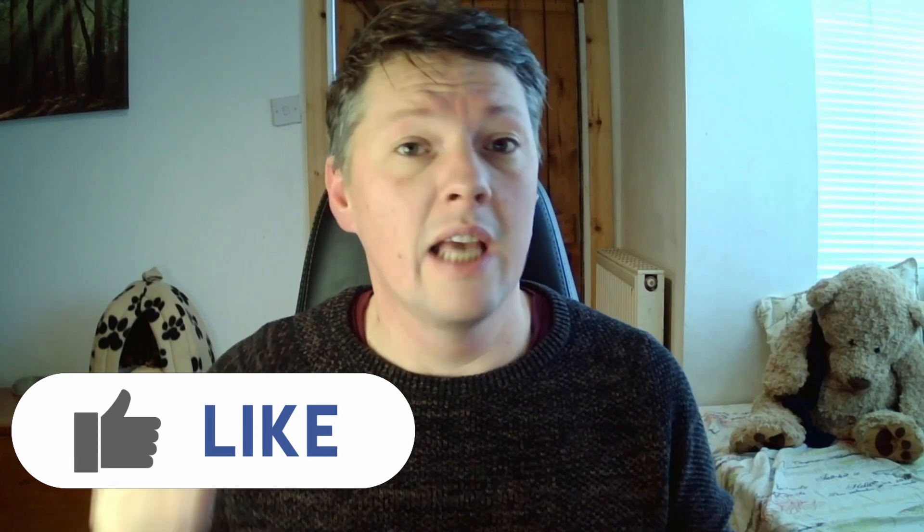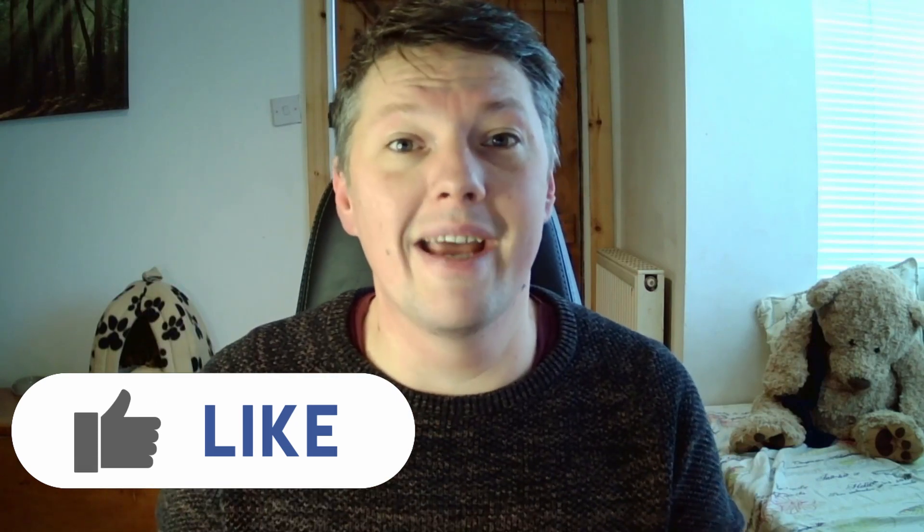Good morning ladies and gents, welcome back. I'm Josh from the Toucan Driving School. If you haven't already, like and subscribe — whether you're learning to drive, already driving, thinking about becoming a driving instructor, or just want some tips and hints.